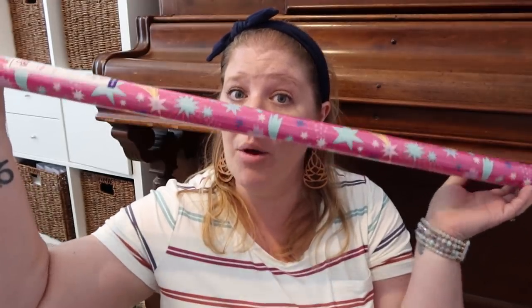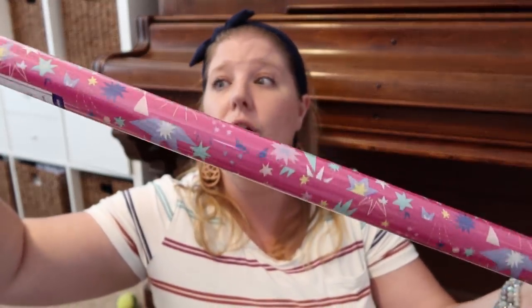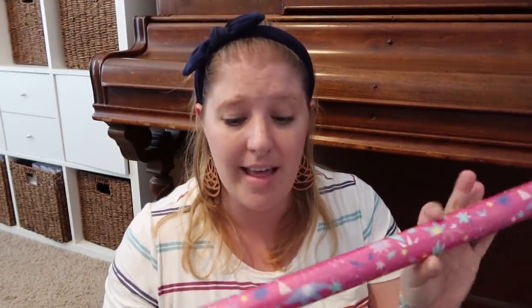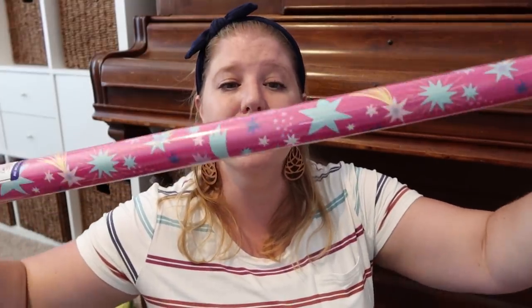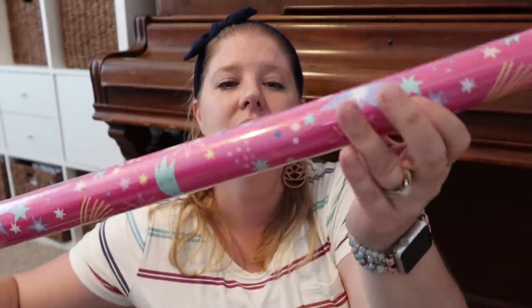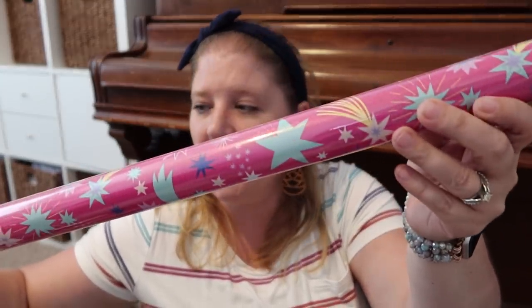First up, I did get some wrapping paper for Maya — Kira's little girl — for her birthday. Since I've already got her presents, I needed some wrapping paper. I like to be done ahead of time so I'm not stressing last minute. I picked this up — it's just pink with some shooting stars all over it. I like the colors. This is 17.5 square feet of wrapping paper, which is plenty for what I need.